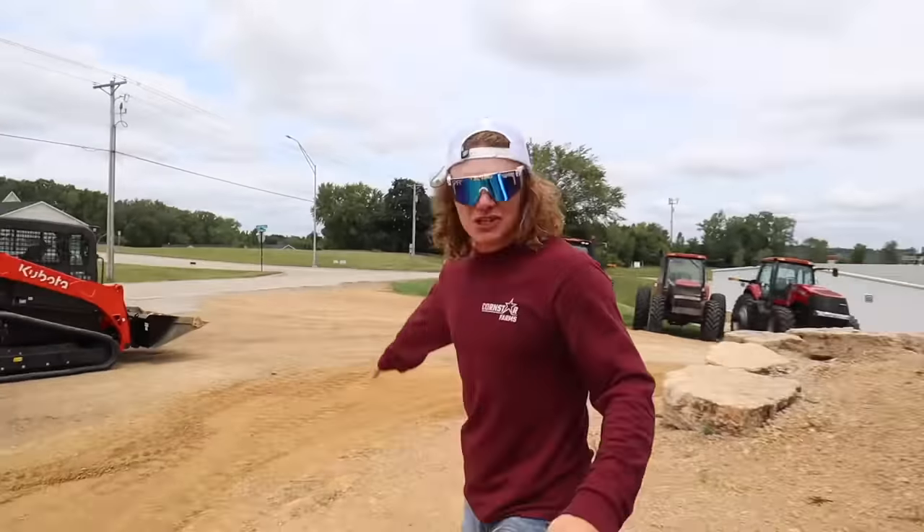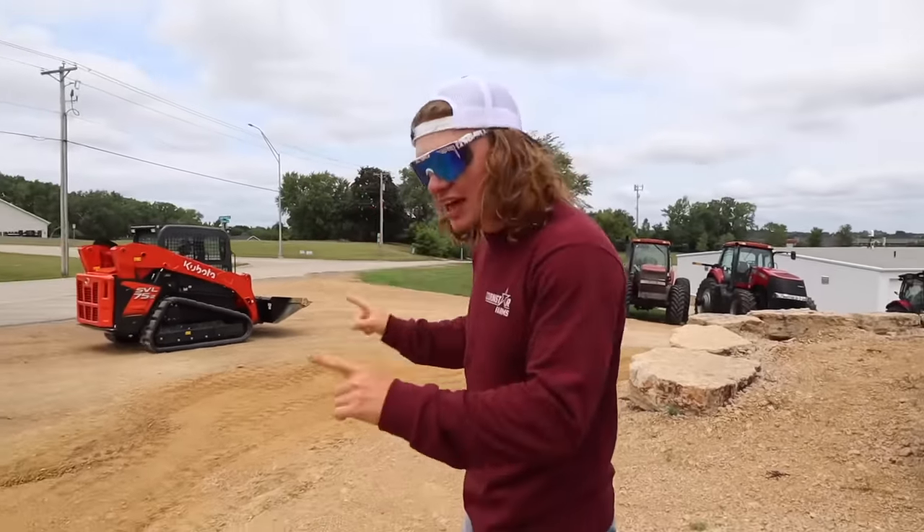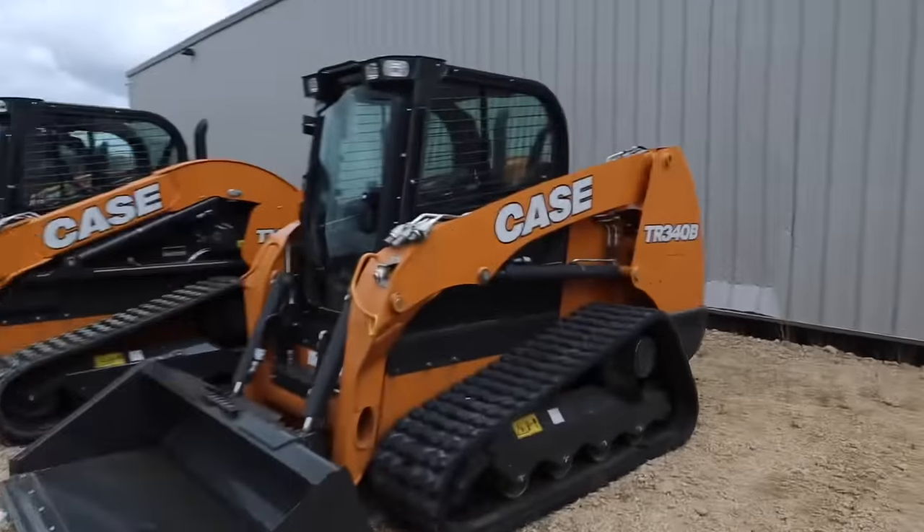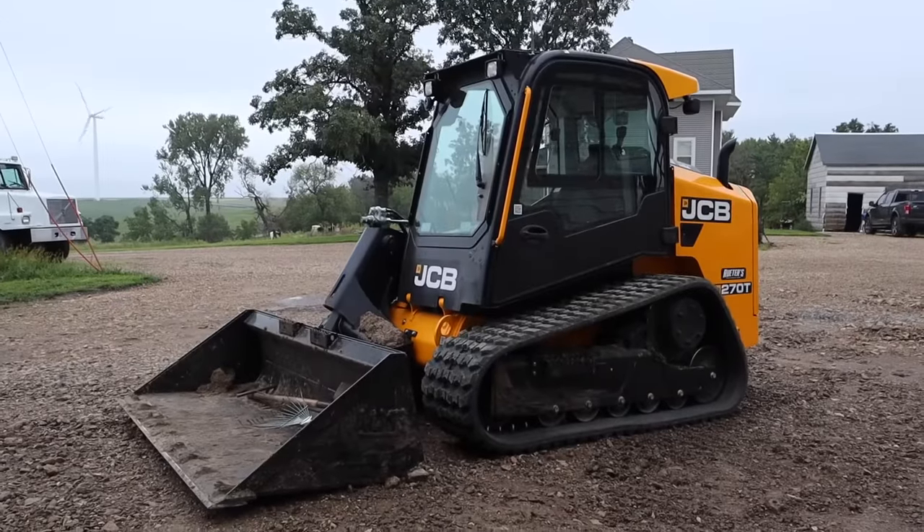So here we are with the cab machines. This is a 259 D3, this unit here is a Kubota SVL 75-II, and this is a John Deere 325G. Today I'm going to be testing out the five biggest names in the skid loader industry. We're going to find out the good, the bad, and the ugly, and at the end we're going to decide which one I'm going to buy. I'm mainly going to be using the skid loader for work on the farm as well as cemetery work, so I'm looking for something that's quiet, easy to get in and out of, good power, good visibility, and affordable.